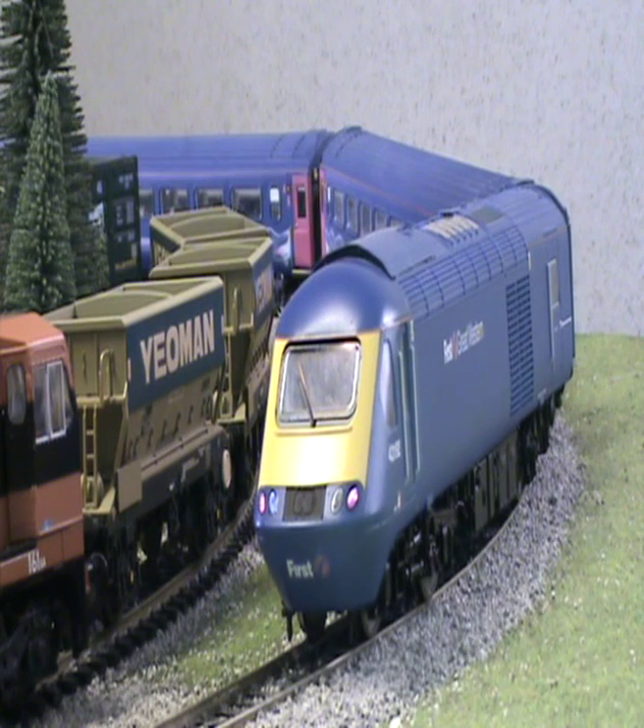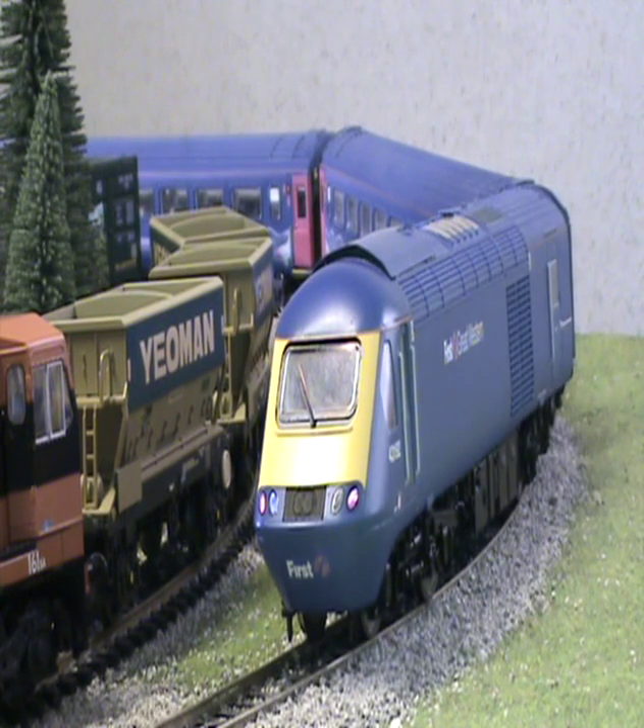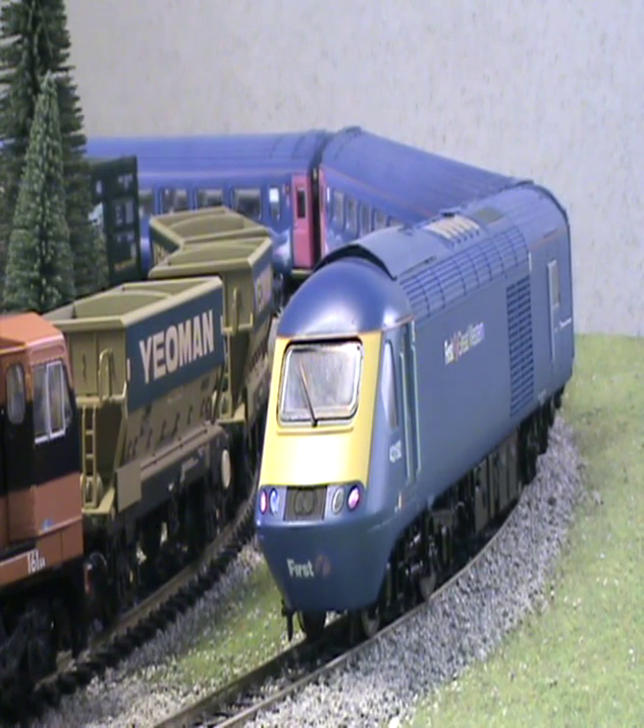Here we have the first grade Western HST. It's 185 euros for the power car and the dummy car. The carriage is about 35 euros each. It's all wheel pick up, all wheel drive on the power car and obviously not on the dummy car.